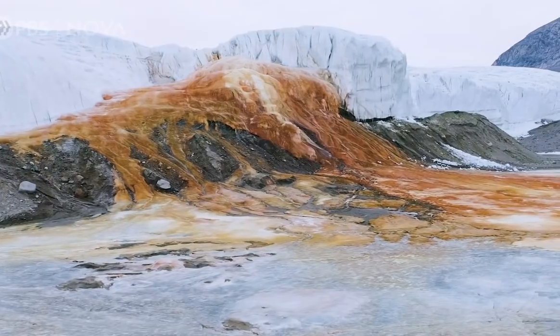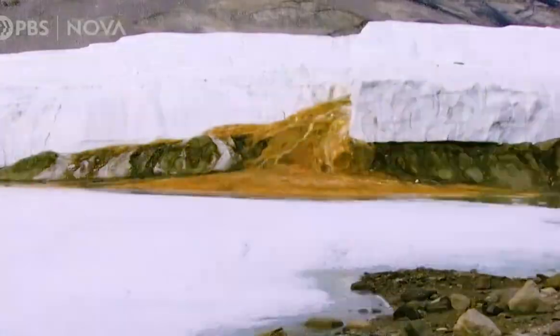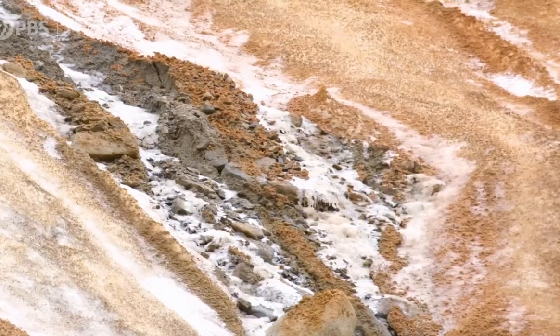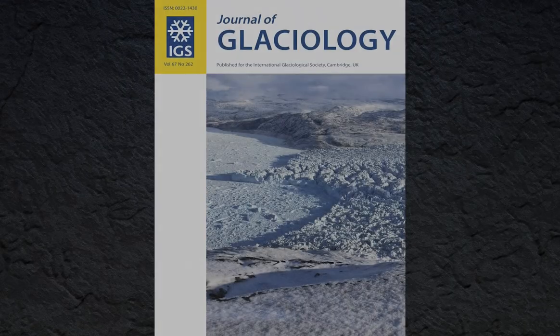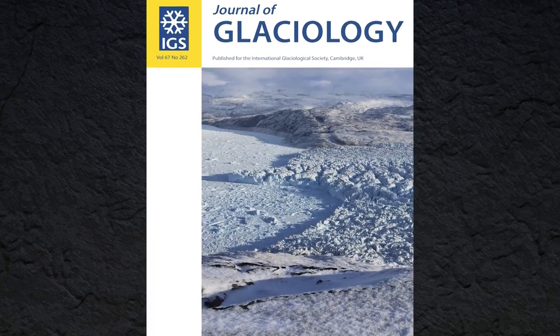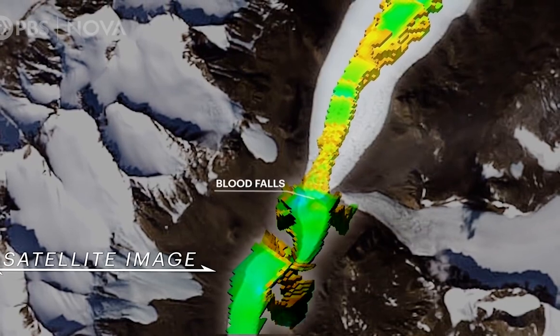Blood Falls in Antarctica is a sight to behold both visually and scientifically, even if it does not prove the existence of extraterrestrial life. The falls were first considered to be caused by red algae, but research published in the Journal of Glaciology discovered the genuine source by scanning the strata of ice from which the river flows with radar.